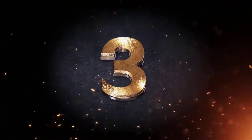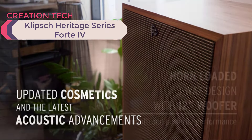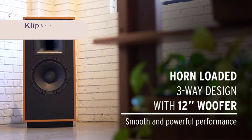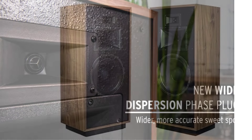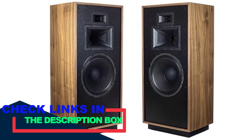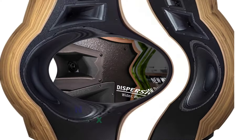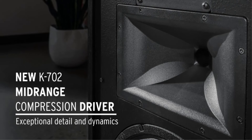Number 3: Klipsch Heritage Series Forte IV. The Klipsch Heritage Series Forte IV is a floor-standing speaker that combines vintage aesthetics with modern acoustic technology. It's part of Klipsch's Heritage series, known for its handcrafted, made-in-the-USA quality. The Forte IV features a three-way design with a large 12-inch woofer, a mid-range horn, and a tweeter horn. This setup allows the speaker to deliver a wide frequency range with powerful bass, clear mids, and detailed highs.